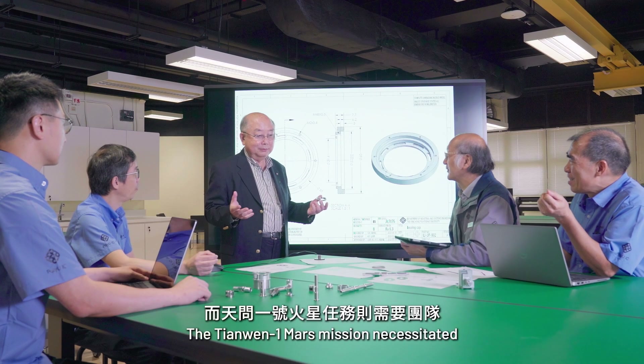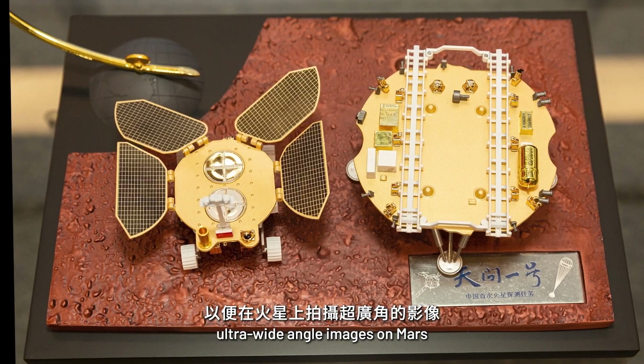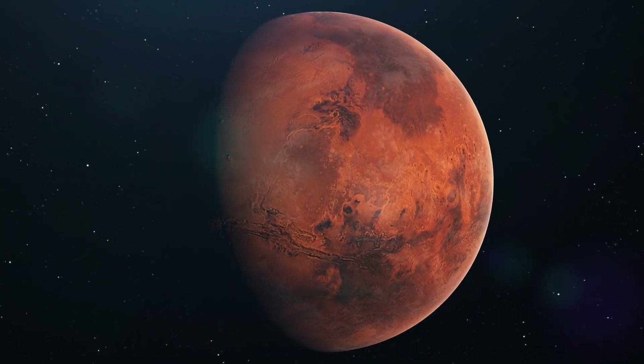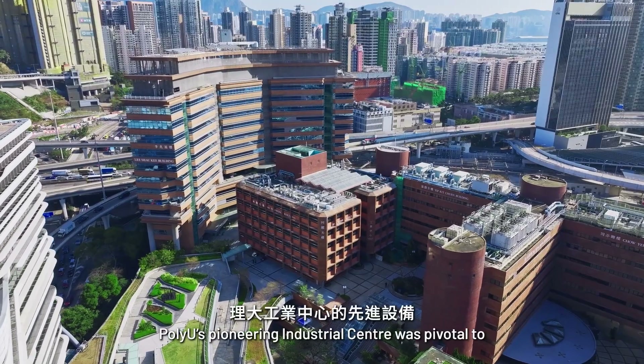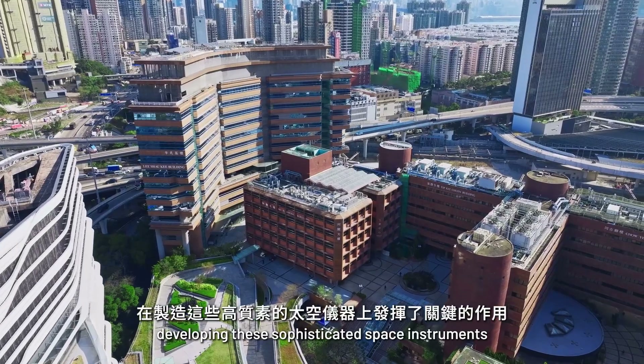The Chang'e 5 mission required the unprecedented use of robotics to collect lunar samples under an extreme environment. The Tianwen-1 Mars mission necessitated a surveillance camera to capture ultra-wide-angle images on Mars. PolyU's pioneering industrial center was pivotal to developing these sophisticated space instruments.